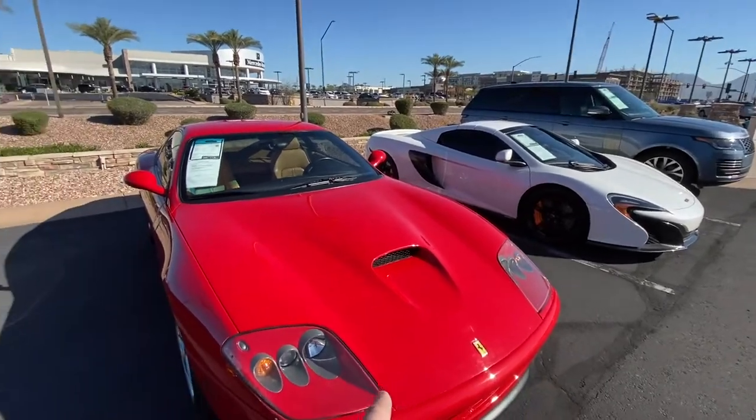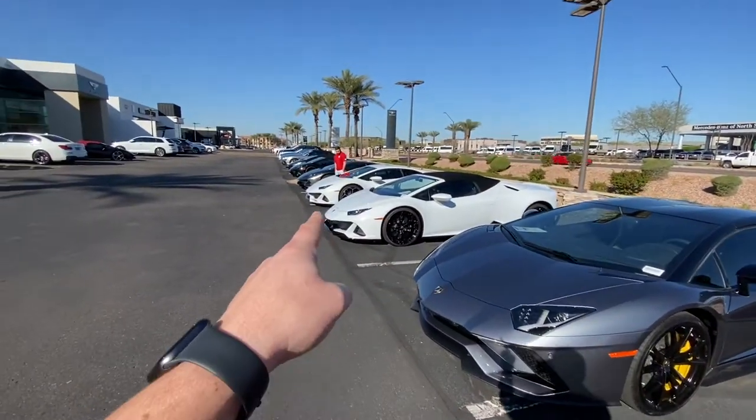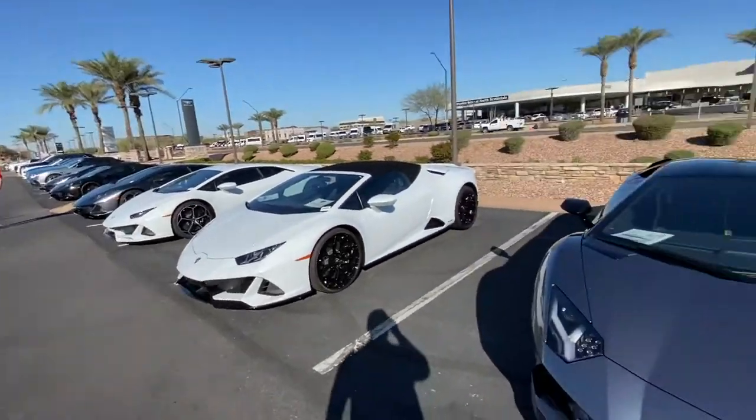650S Spider, 575 Marinello, Aventadors, Huracan Evo Coupe, Huracan Evo Spider — multiple of them, Bentleys. Crazy selection here.